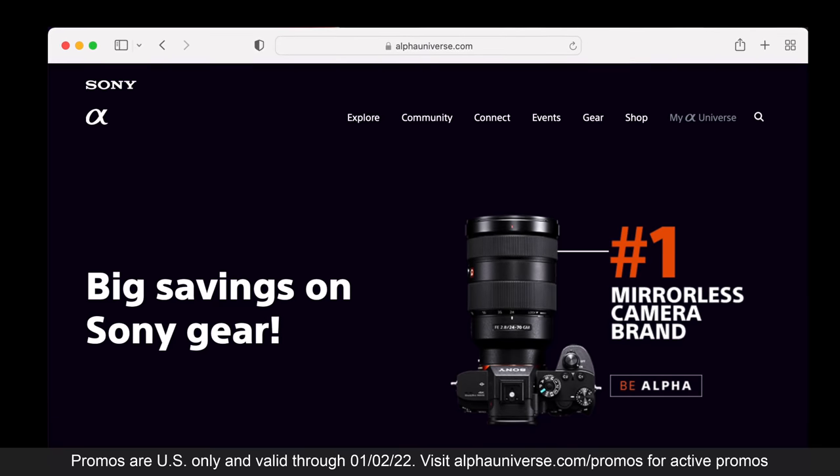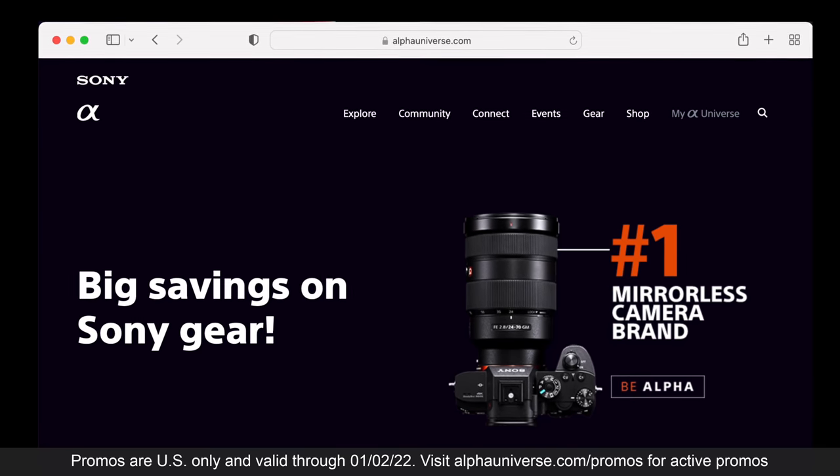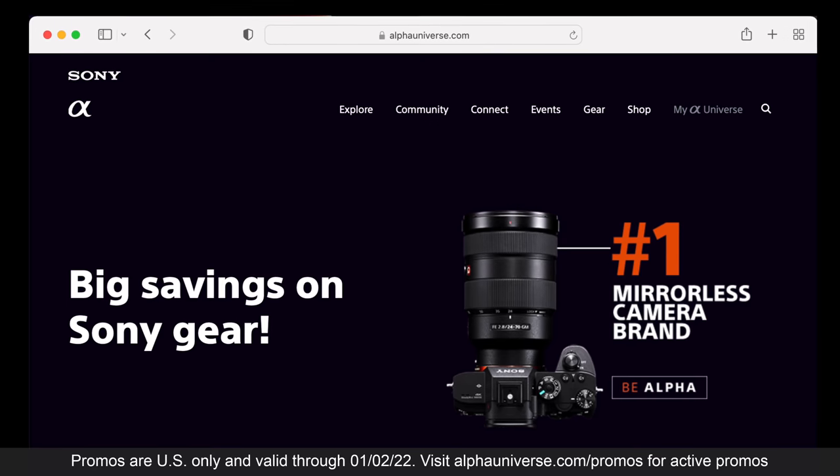So while these may not be the latest lenses, they remain excellent performers and better value than ever thanks to rebates and promotions. Head on over to alphauniverse.com/promos to find out the latest deals available and I've given you a direct link in the description. Let me know which are your favourite models in the comments. Thanks again to Sony for sponsoring this video and as always thanks to you for watching. Bye bye.